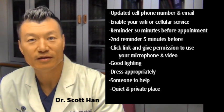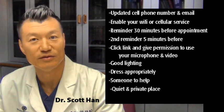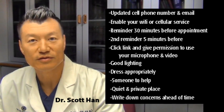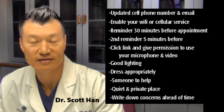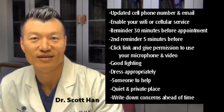Finding a quiet, private place may also be a good idea if you do not want to share your information with everyone else. If you have any questions or concerns for the doctor, you should write those down ahead of time so we can make sure to address all of your needs and concerns. And this is how we can conduct your telehealth visit.